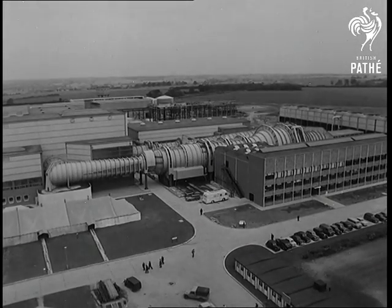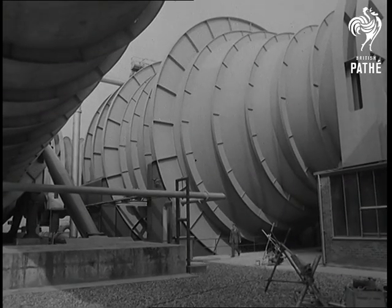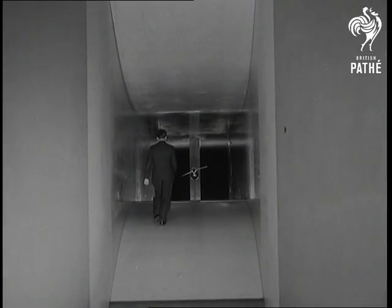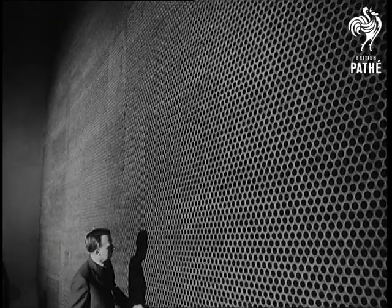At the Royal Aircraft Establishment Bedford, a new wind tunnel goes into service — the most powerful and complex in Britain, and believed to be second to none in the world. Through this tunnel, air can be driven at nearly three times the speed of sound. It costs 11 million pounds to build, but to aircraft and rocket designers, it's worth its weight in gold.